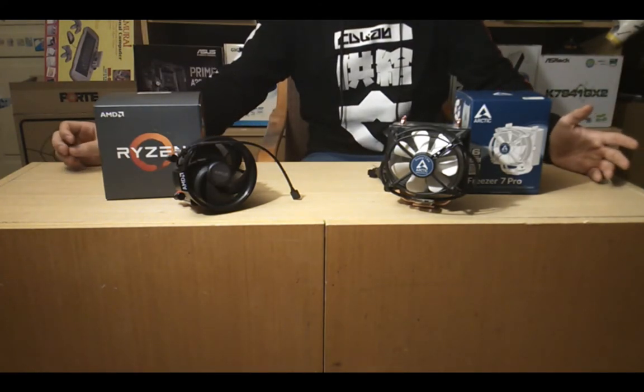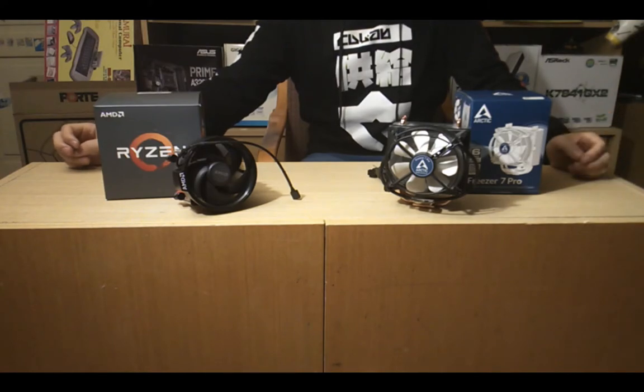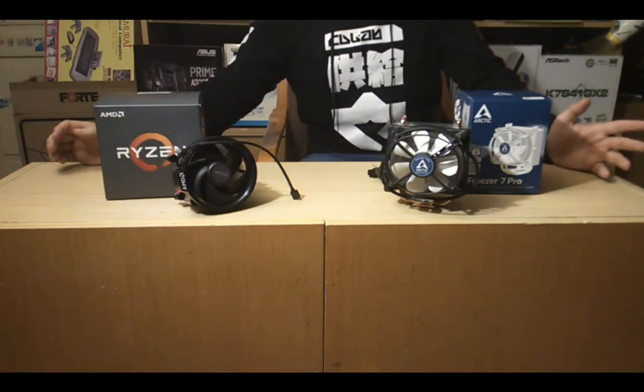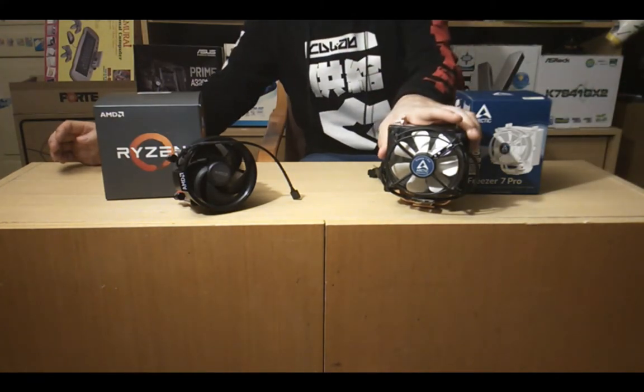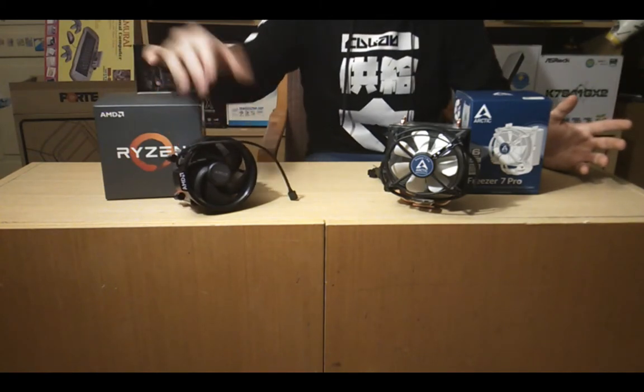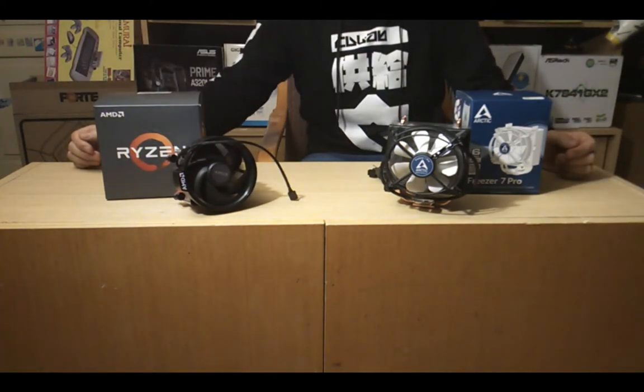As a benchmark I will use Yuzu and Simu emulator. Now the question is, should I spend some extra money for this tower cooler, or should I stick with the stock cooler? Now let's see some benchmarks.